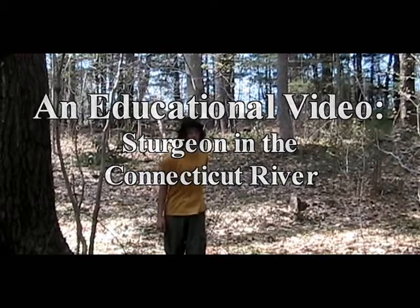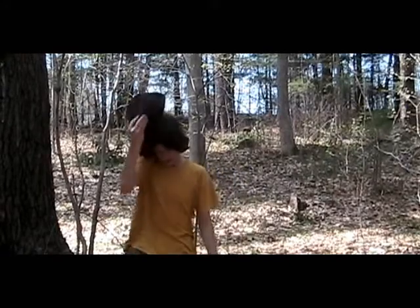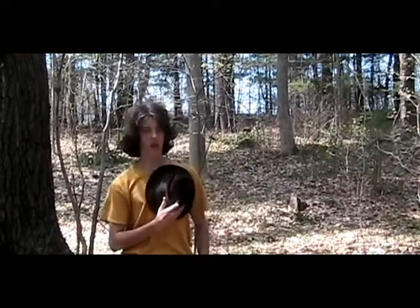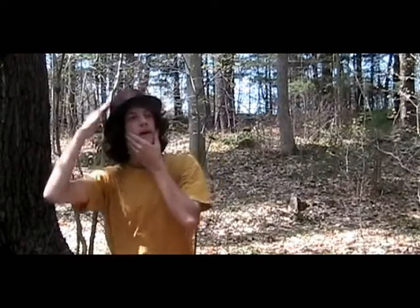Oh well, hello there. Allow me to introduce myself. My name is Professor Thomas McCallaghan, and I'm here to tell you about a very interesting fish known as the sturgeon.